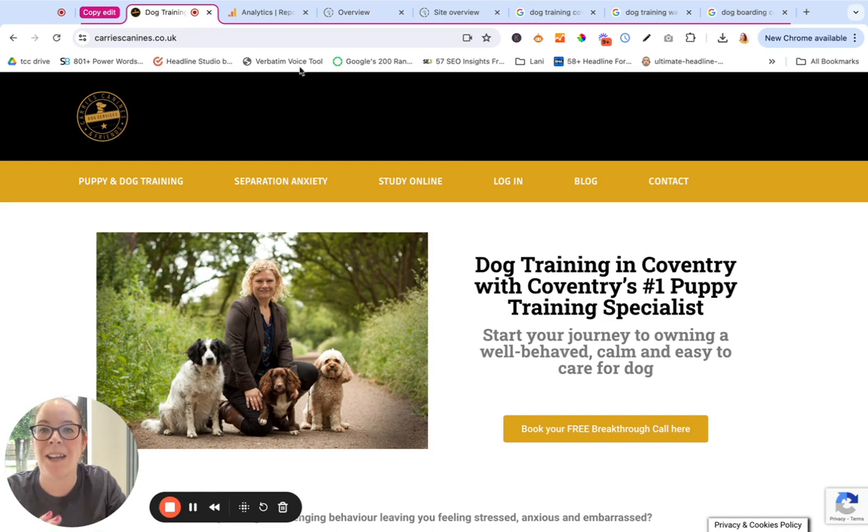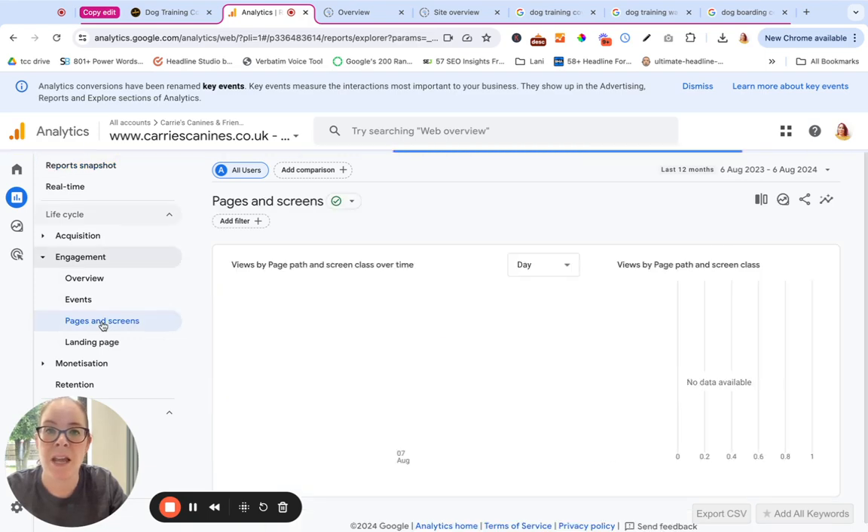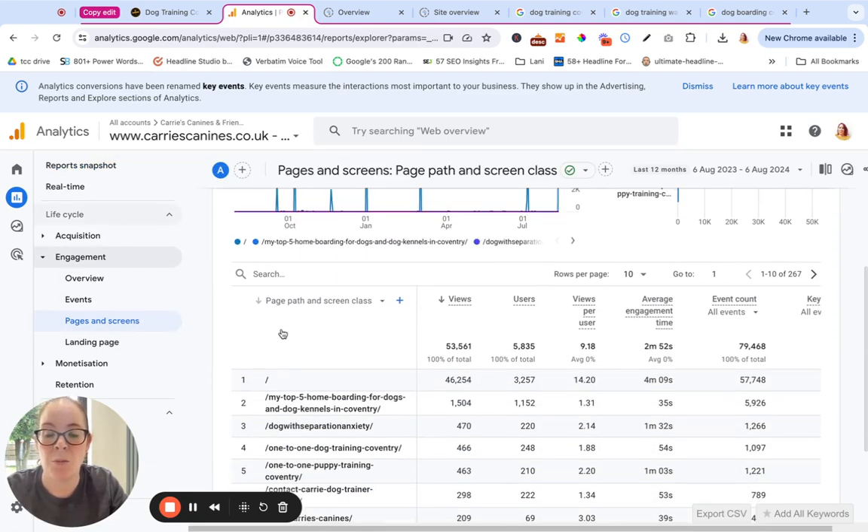I'm going to start by having a look at her data. You might get a bit freaked out when you start seeing all of these graphs, but when we want to understand that we've got our SEO in place and how we can make it better, we need to dig a little bit deeper and look at what's working and what isn't. So I'm logging into Carrie's Google Analytics — her GA4 — and I'm going to come down and have a look at pages and screens. I want to see which are the most popular pages, and how long are people spending on those pages, because that's how I'm going to see which pages need attention.